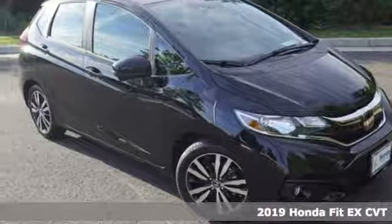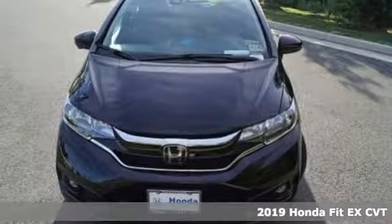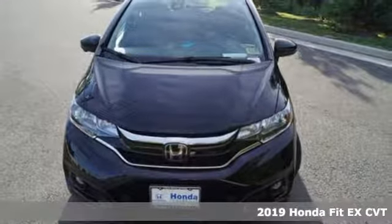It's a 2019 Honda Fit. No matter what your cargo carrying needs are, this Honda will make it fit. And get ready for an impressive combination of features.